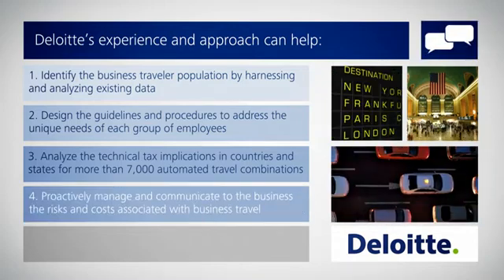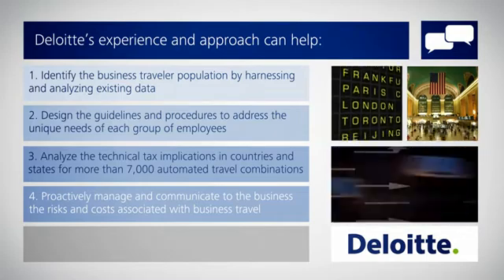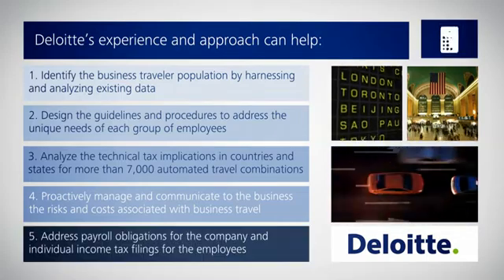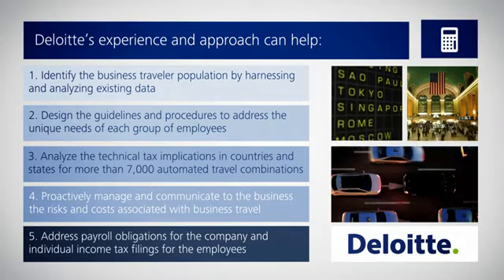Proactively manage and communicate to the business the risks and costs associated with business travel, and address payroll obligations for the company and individual income tax filings for the employees.